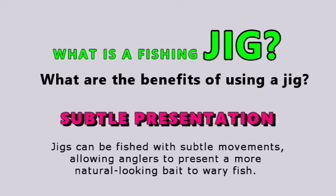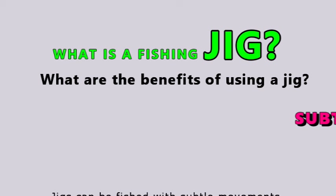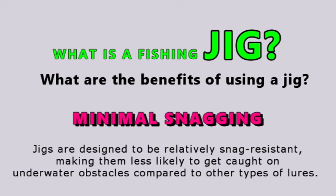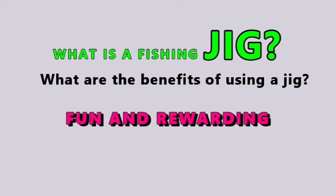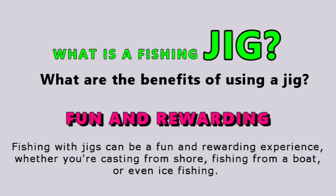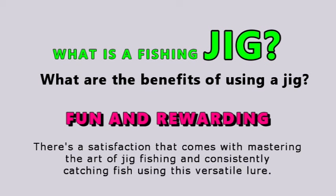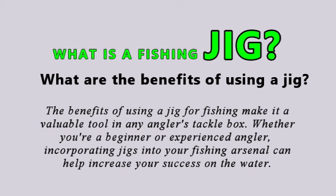Subtle presentation: jigs can be fished with subtle movements, allowing anglers to present a more natural-looking bait to wary fish. Minimal snagging: jigs are designed to be relatively snag-resistant, making them less likely to get caught up on underwater obstacles compared to other lures. Fishing with jigs can be a fun, rewarding experience whether you're casting from shore, fishing from a boat, or even ice fishing. There's a satisfaction that comes with mastering the art of jig fishing. The benefits make it a valuable tool in any angler's tackle box, whether you're a beginner or experienced angler.